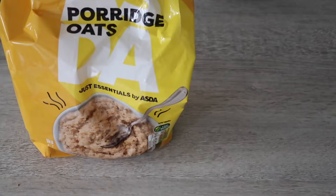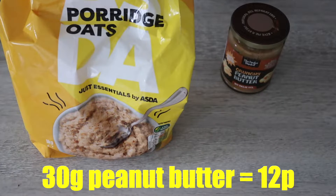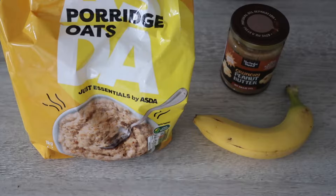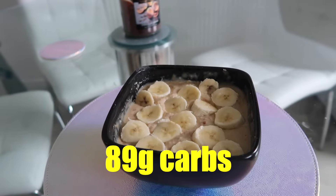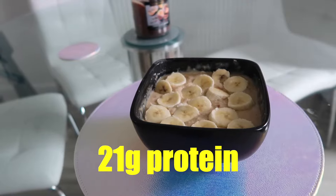Let's start off by cooking up the first meal. We'll need 100 grams of oats at 7 pence, 30 grams of peanut butter at 12 pence, and one banana at 14 pence — bringing the total for this meal to just 33 pence. The total calories are 638, made up of 89 grams of carbs, 20 grams of fats, and 21 grams of protein.